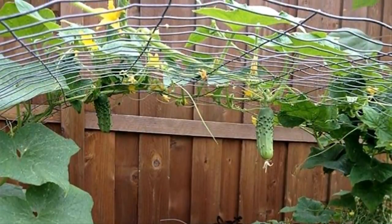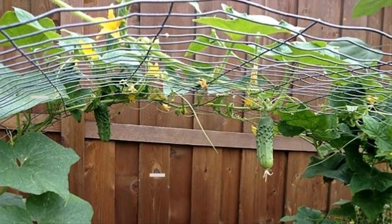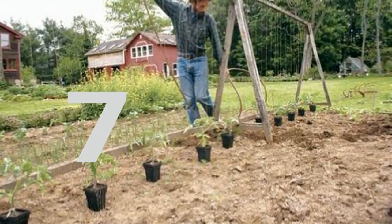Six: cucumbers love to sprawl and take up space in any garden. Elevating them onto a trellis is a great way of keeping them contained without cutting them back — plus, dangling cucumbers are pretty hilarious.